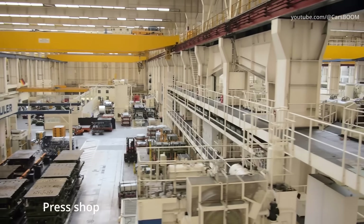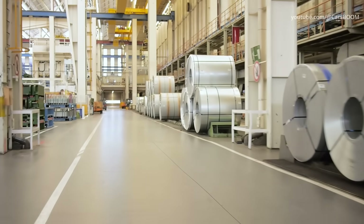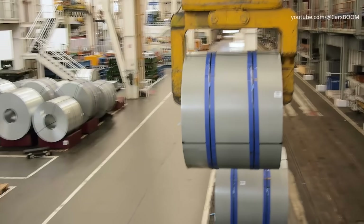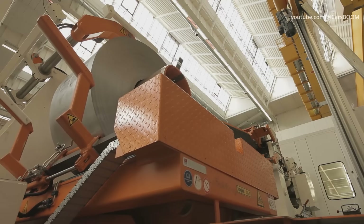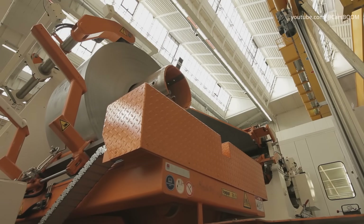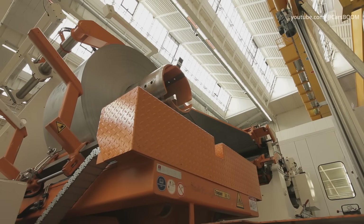The Wolfsburg press shop processes some 1,500 tons of sheet metal a day. Unrolled and stamped into blanks, the sheet metal is transported to the press lines. Special cranes place rolls of raw steel into giant cutting machines. The first step of production is to turn raw materials into components.